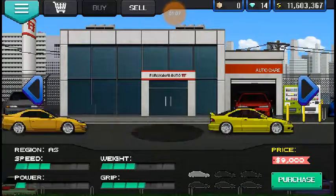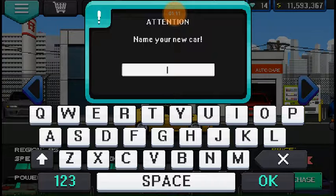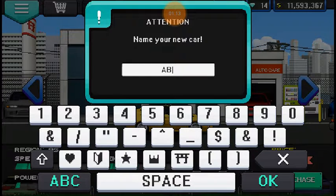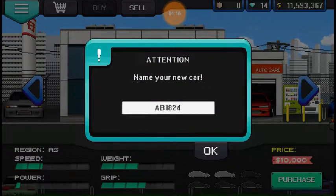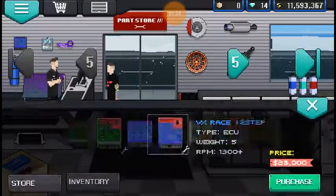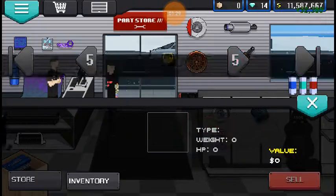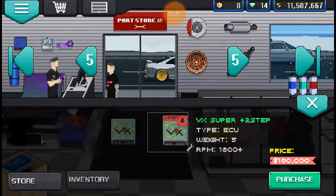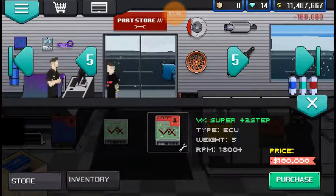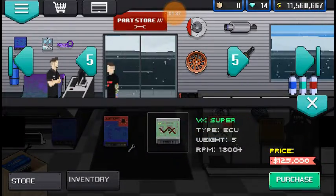Let's just name it AB 1824. Now let's go to the parts store. Go to ECU — we're gonna go the VX Race. You know what, since we can't put an exhaust on it, let's go VX Super Plus. No, let's not put two-step because of the exhaust, so VX Super.